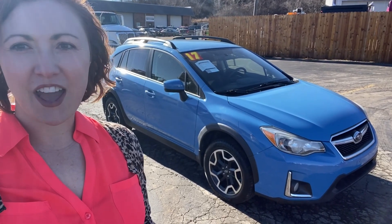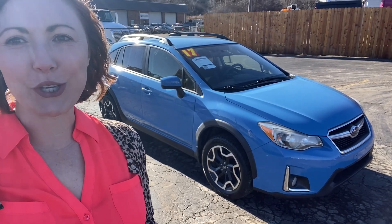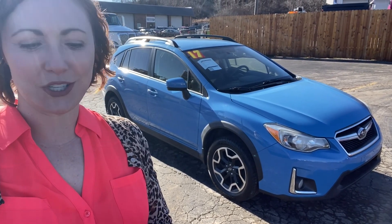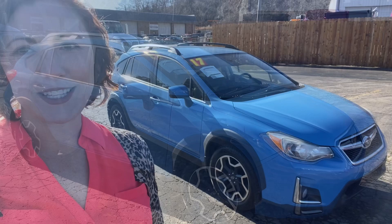Hi, I'm Meredith Reynolds with Reynolds Automotive in Merriam, Kansas, and I have an early shot of spring for you today. It is this beautiful blue Subaru Crosstrek — it's a 2017 Premium Edition, it's all-wheel drive, and it doesn't get any cuter than this, so let's take a look.